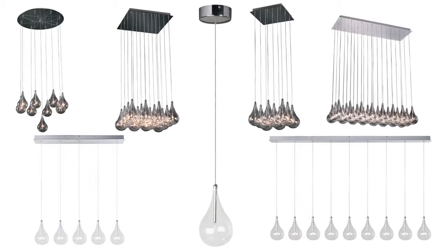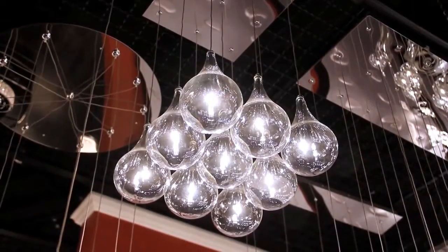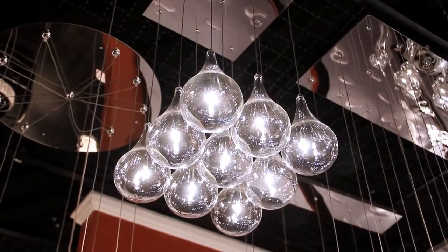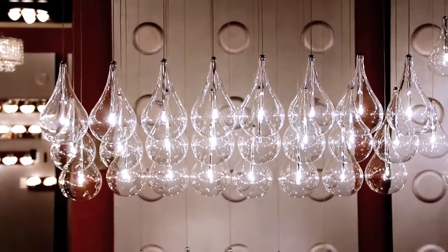The ET2 Larmes Collection — Classic Contemporary Flexibility. Larmes beauty lies in both its simplistic and flexible design, offered in 1, 5, 9, 16, and 24 graceful teardrop bulb configurations.